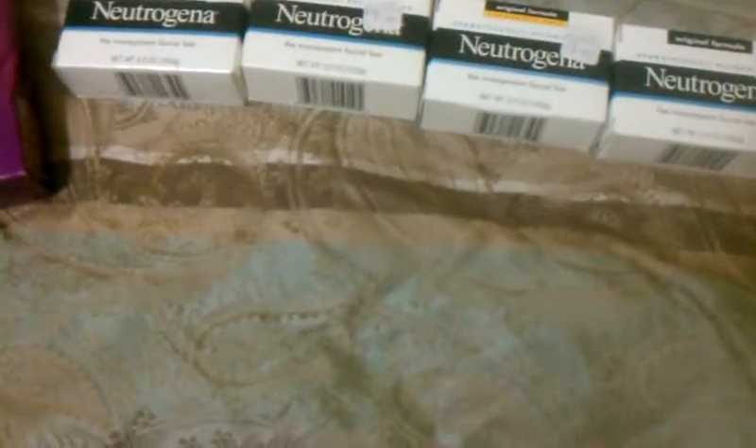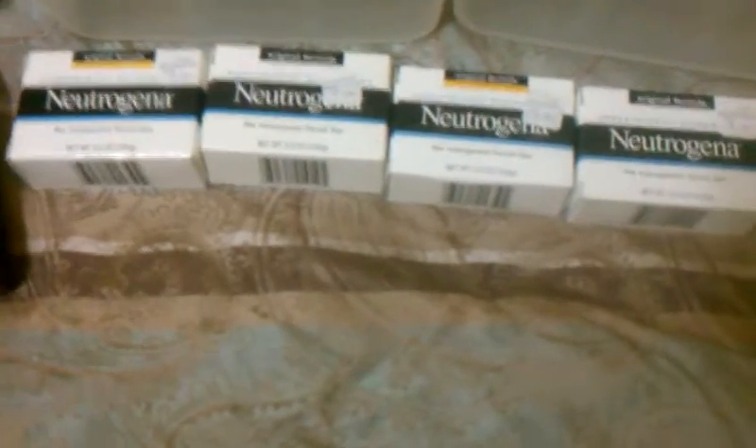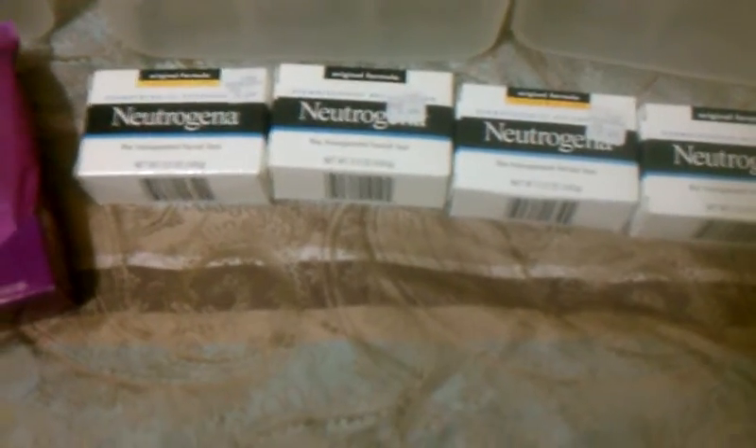I picked up four of the Neutrogena facial bars. They're buy-one-get-one deal with 50% off, and they only had four — otherwise I would have gotten two more because I have three of the $5 off two coupons. So they were a 12-cent moneymaker.